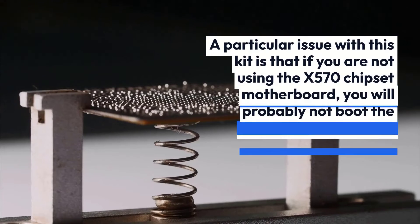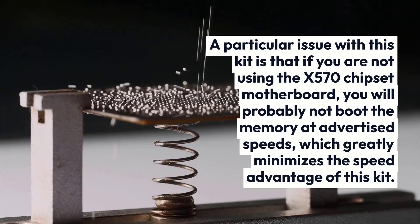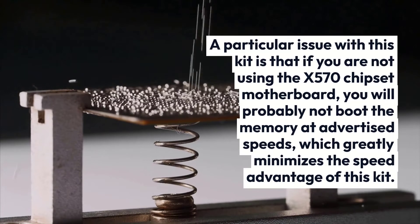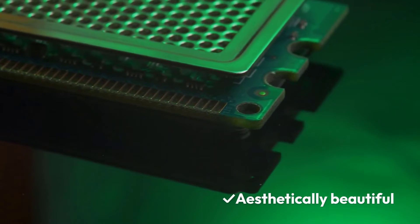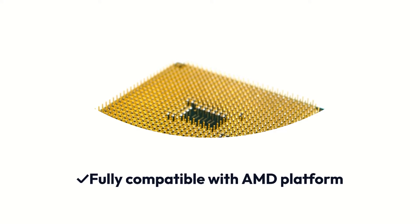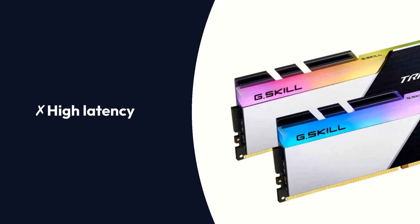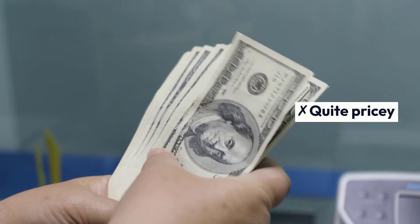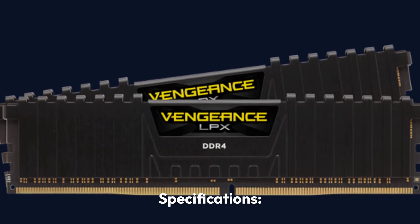A particular issue with this kit is that if you are not using an X570 chipset motherboard, you will probably not boot the memory at advertised speeds, which greatly minimizes the speed advantage of this kit. Pros: Aesthetically beautiful, very high frequency, fully compatible with AMD platform. Cons: High latency, quite pricey.